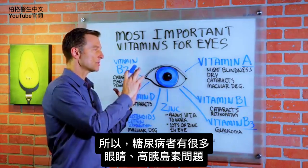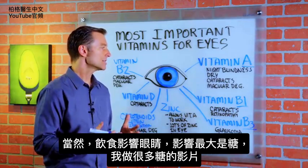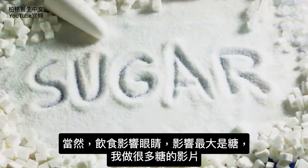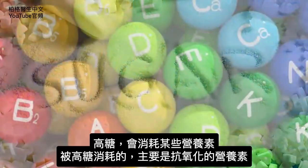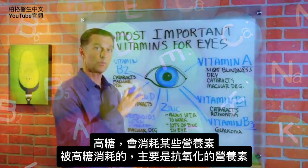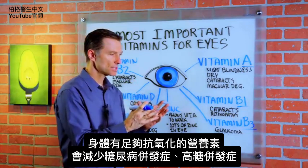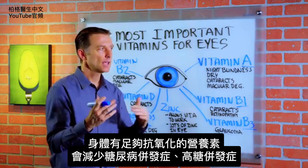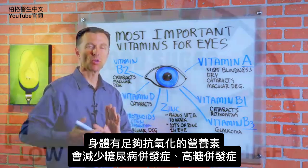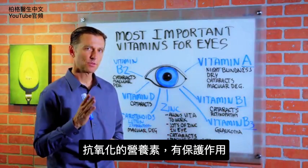That's why in diabetics you see so many problems with the eye, or from high levels of insulin. Other things in the diet can affect the eye, but the big thing is the sugar. And high sugar will also deplete you of certain nutrients. But these nutrients I want to mention act as antioxidants, so if you have enough of them in your body, it will reduce the complications from diabetes or high sugar. They basically have protective properties.